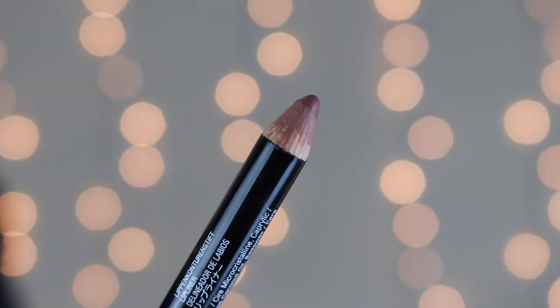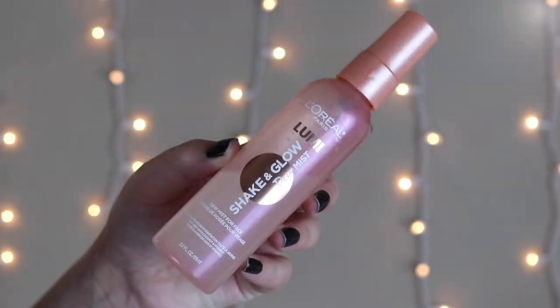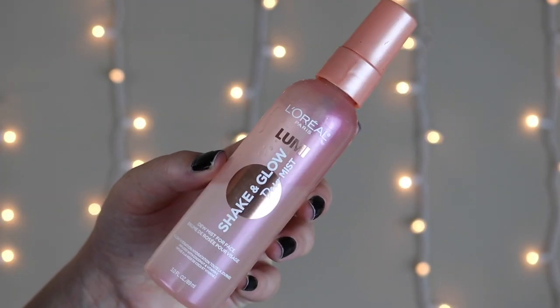Adding some more mascara, then for lip color I'm using the NYX lip liner in Natural — this is like my 'my lips but better' shade. I have more of a mauve lip so I often don't like lip color, and I feel like it accentuates how small my lips are, but lately I've been so into wearing this lip liner all over my lips. I'm just lining and filling them in — not over-lining. It's comfortable to wear all day. I finish everything off with the L'Oréal Lumi Shake and Glow dew mist. This is the finished look — just nice, glowy skin.